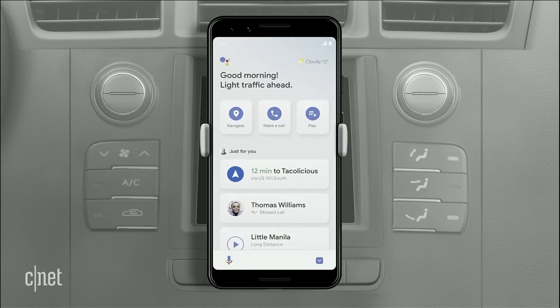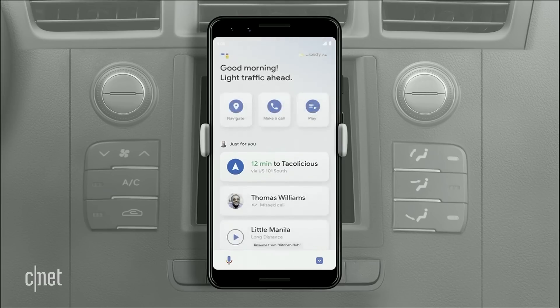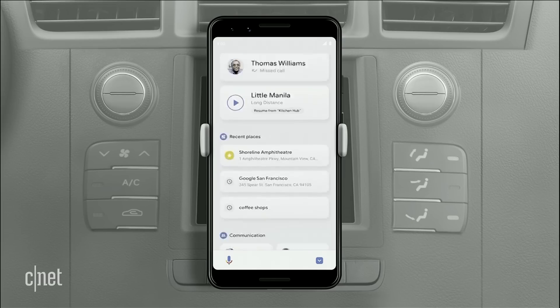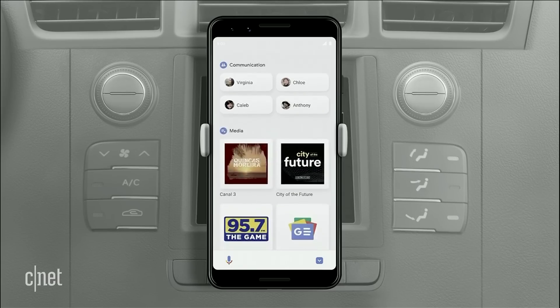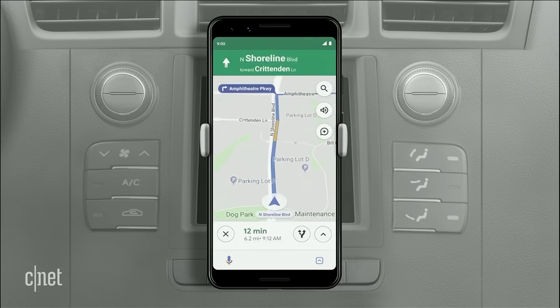For example, if you have a dinner reservation on your calendar, you'll see a convenient shortcut to navigate to the restaurant. Or if you started a podcast at home in the morning, once you get in your car, it'll display a shortcut to resume the episode right where you left off. It also highlights top contacts, making it easy to call or message them, and gives recommendations for other things to listen to. Once you're navigating, phone calls and music appear in a low-profile way so you can get things done without leaving your navigation screen.